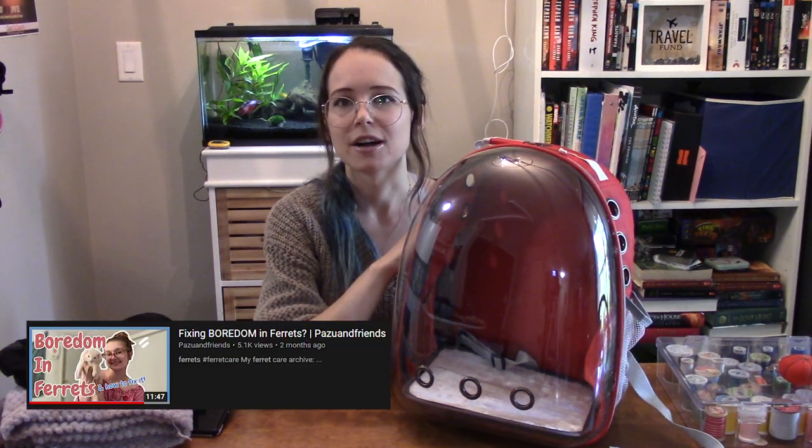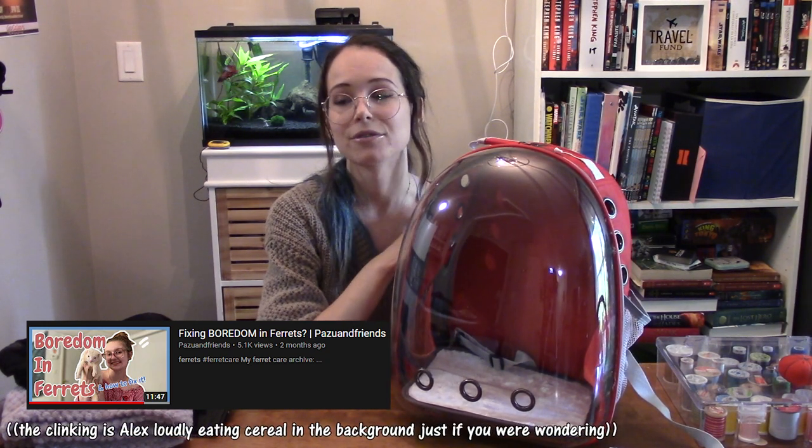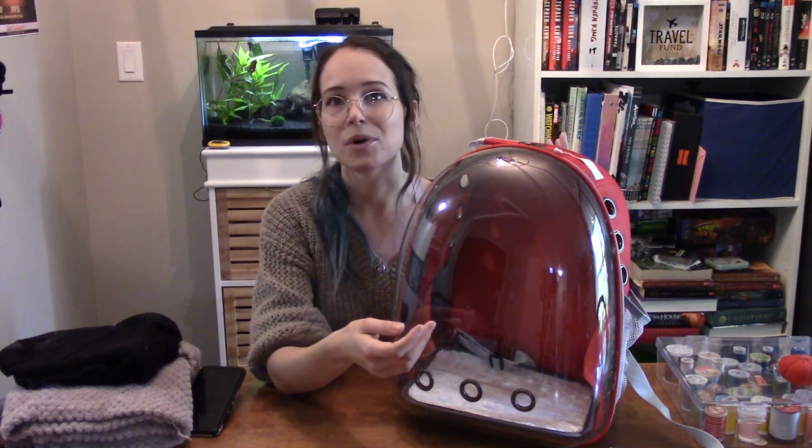These seemed really popular in the ferret owner community a couple months ago and then people just stopped talking about them. I think the reason this bag became so popular is that a lot of people want to take their ferrets with them when they go places. Bryn mentioned this in her video about ferret boredom — how it's not a bad idea to just take your ferret with you to give them a little more enrichment. Obviously you don't want to be carrying your kennel around, so a product like this is perfect for just running to the corner store and giving your ferret a little adventure.